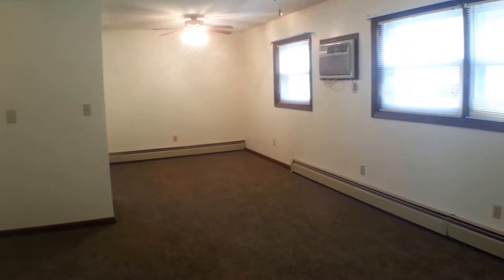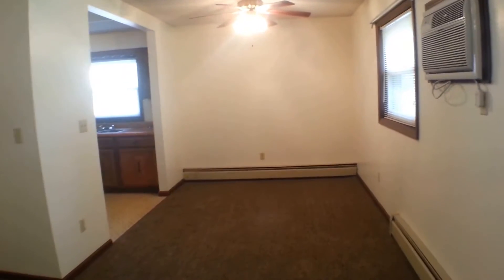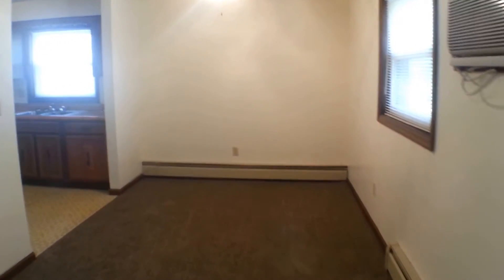Nice big windows, so you get lots of natural light. There's a ceiling fan in both the living room and the dining room, and there is also an air conditioner to keep the room nice and cool in the summertime.